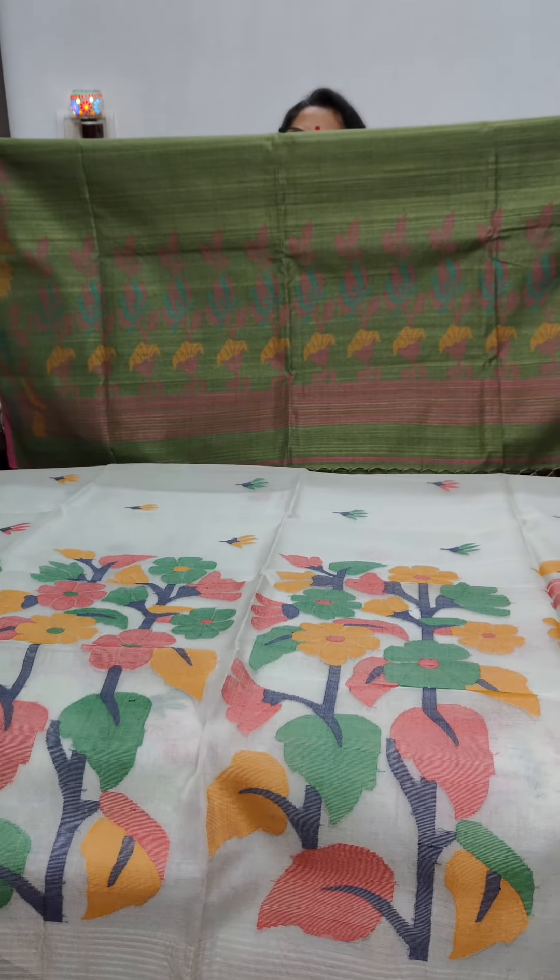A nice long pallu. This is the beautiful body of the saree. It's a classic piece, has a running blouse piece, and will never go out of style. Priced at Rs. 13,100 plus shipping.